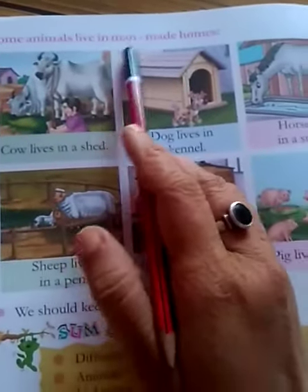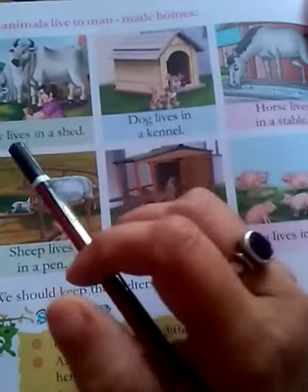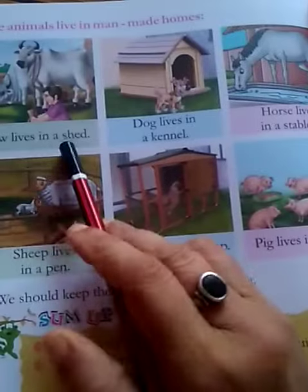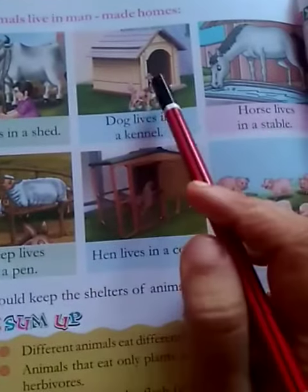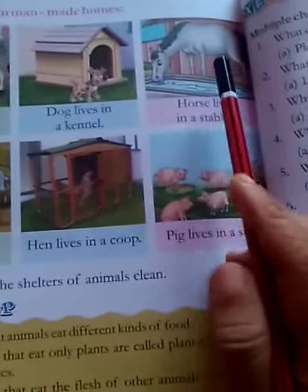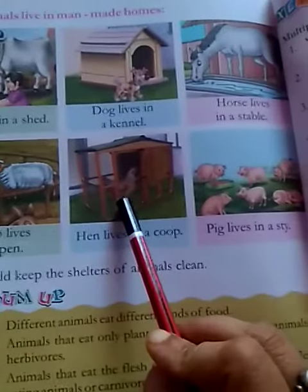Some animals live in man-made homes. What are those? Cows live in a shed. Dogs live in a kennel. Horses live in a stable. Sheep live in a pen. Hens live in a coop.